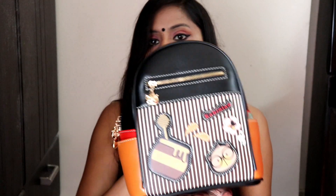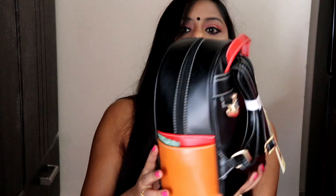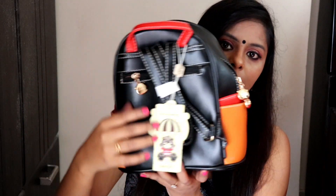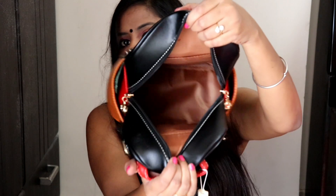Now come to another accessory — I bought this cute backpack from Sarojini Nagar. It has colorful detailing on the front and is black from the back. The material is very nice and good quality. I got it for 500 rupees. It was on sale at a fixed price of 500 rupees so there was no option to bargain. It has a compartment inside as well.